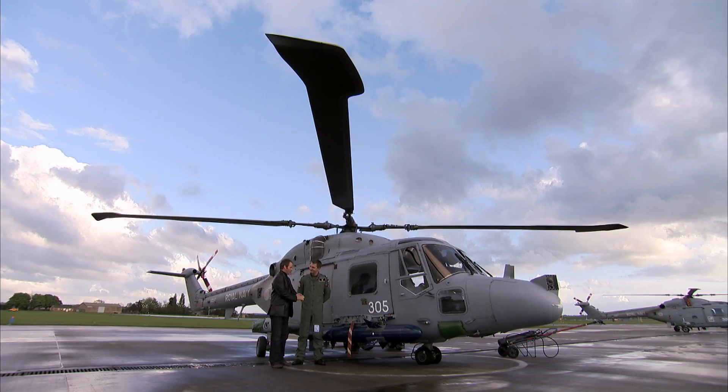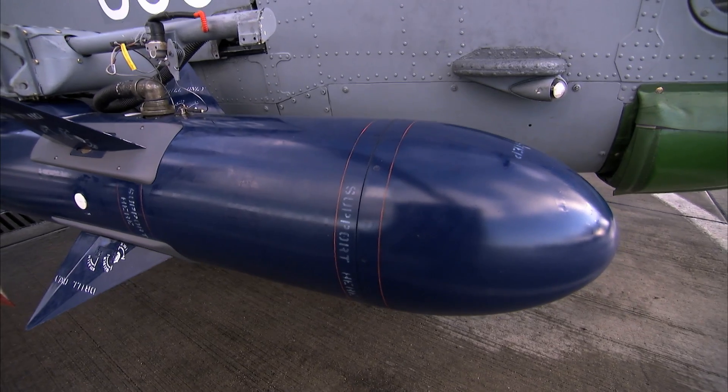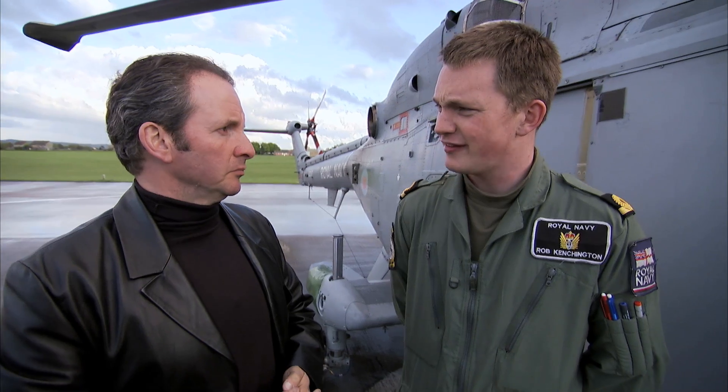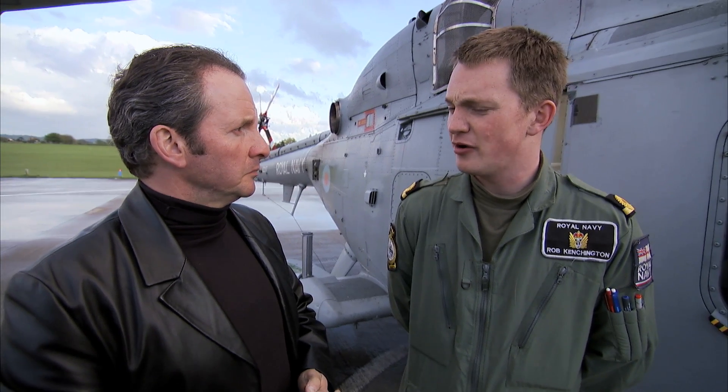That's a lethal blue missile attached. What is it and what does it do? This is the Sea Skewer missile. It's a sea-skimming missile, semi-active, and is controlled by the radar on board the Lynx. Why is the Lynx so good? The Lynx is fast, it's agile, it can hover outside of the enemy's missile zone, and it's perfectly designed to give a stable platform for firing the Sea Skewer and getting the maximum chance of prosecuting the enemy.